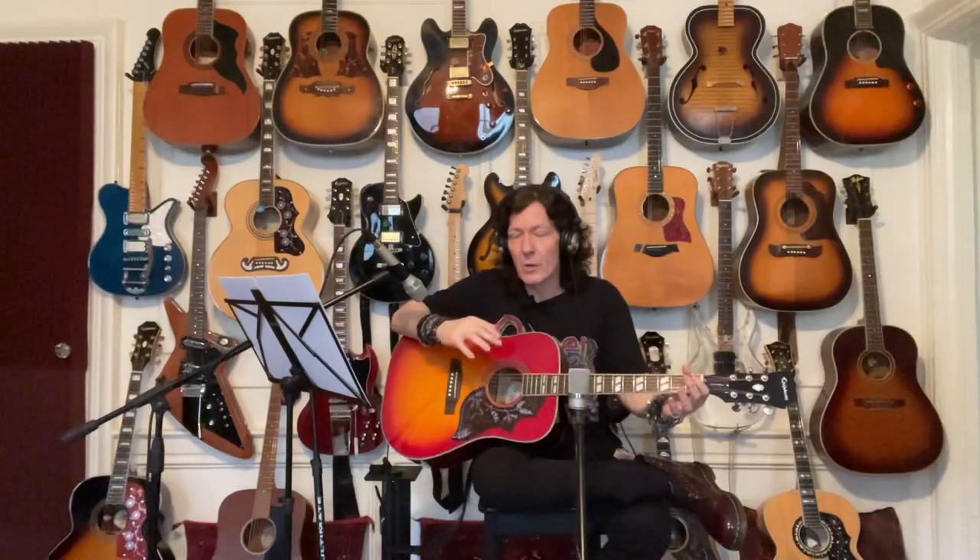It's a very unique, very recognizable sound and tone that the Hummingbird has. You can compare it to 50 to 100 different guitars and still recognize — is that a Hummingbird? You really hear the difference. I love the guitar. I think it's fantastic.